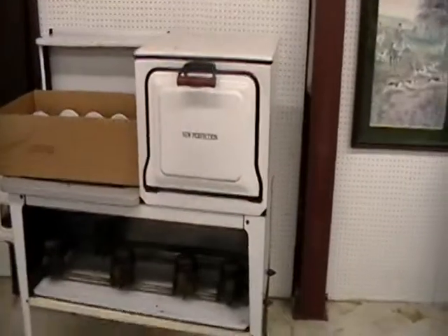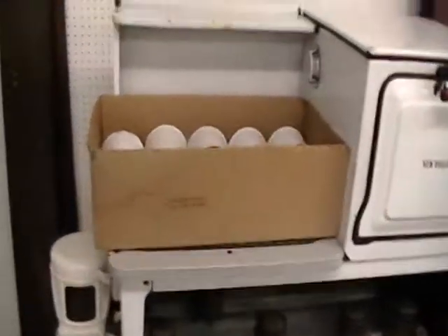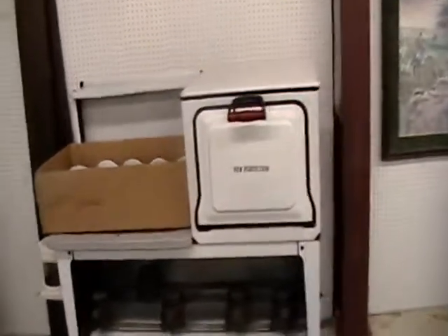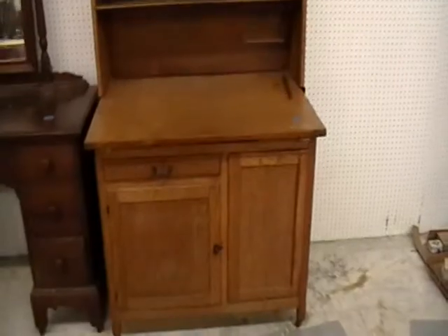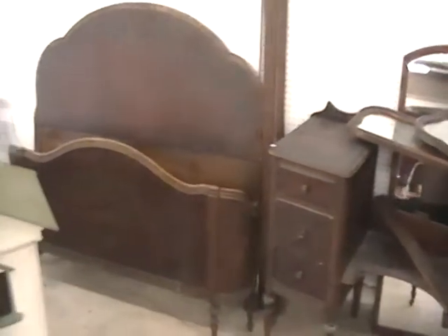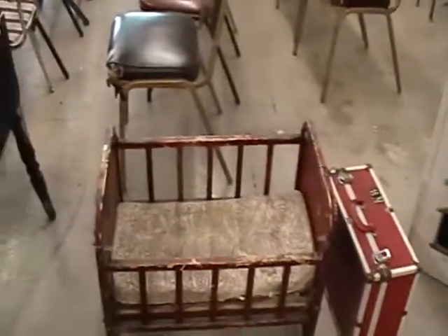We have a Eureka vacuum, a gun safe, a 1928 New Perfection stove in almost brand new, perfect working condition, an antique desk, a kitchen cabinet with drawers and windows — a beautiful old piece built in the 1800s. Great set of antiques selling at 6 o'clock Saturday night. Tools at 4, antiques at 6. We have doll houses, bed frames, old dressers, 100-year-old dressers and cribs.